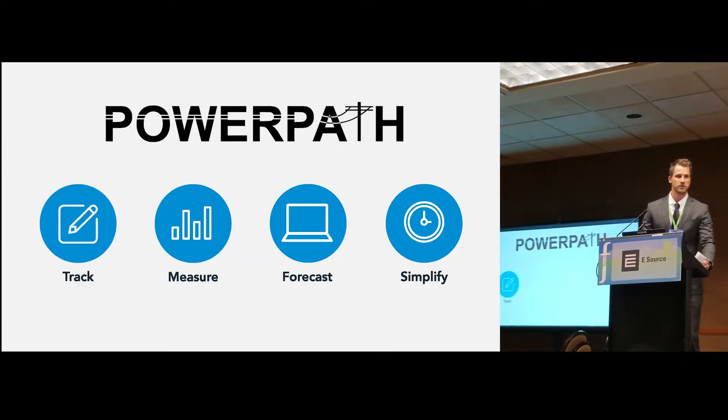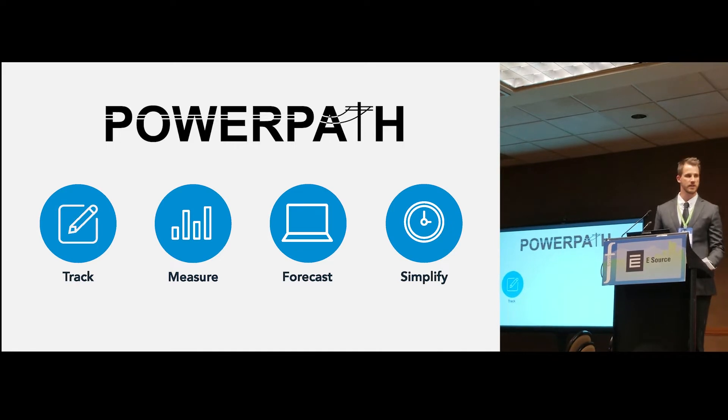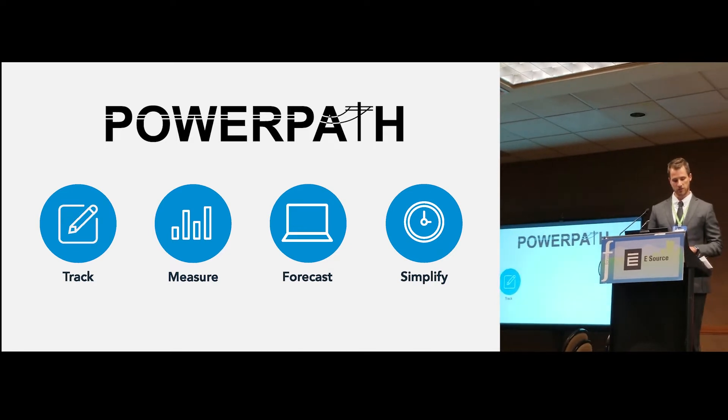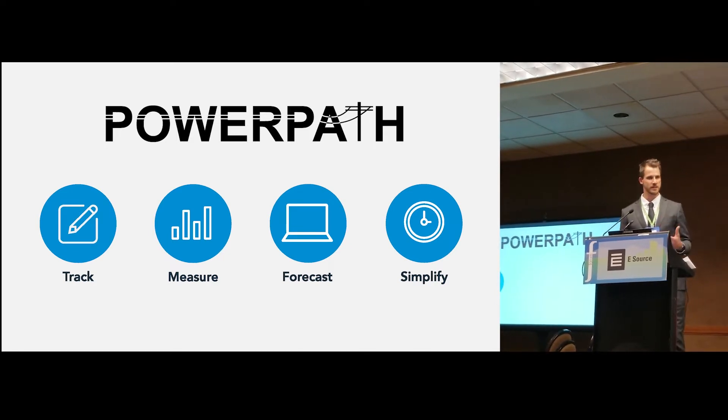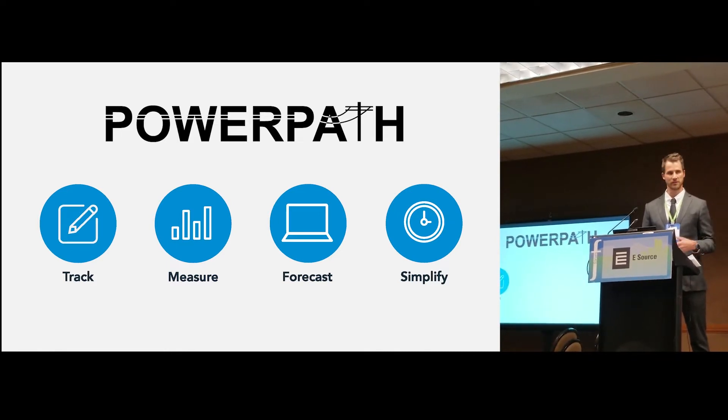So what does PowerPath do and what is it? PowerPath is a software as a service platform for DSM tracking. It is intended to track the activities that take place with your customers, the documentation that takes place with these projects as they are managed. It's also meant to remove the inconsistencies from the multiple databases, Excel tracking spreadsheets, and Access databases that many utilities — small and large — rely on to manage their programs.